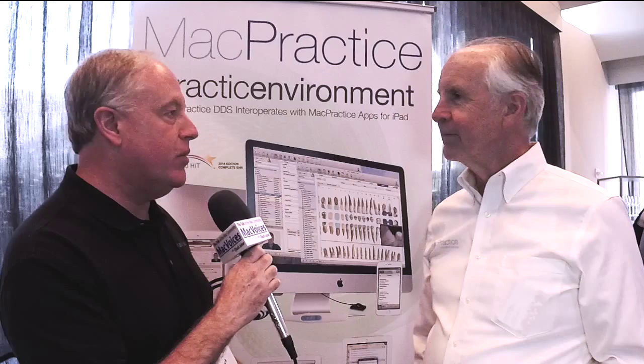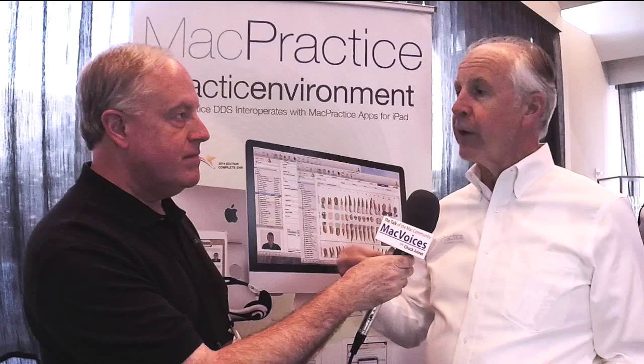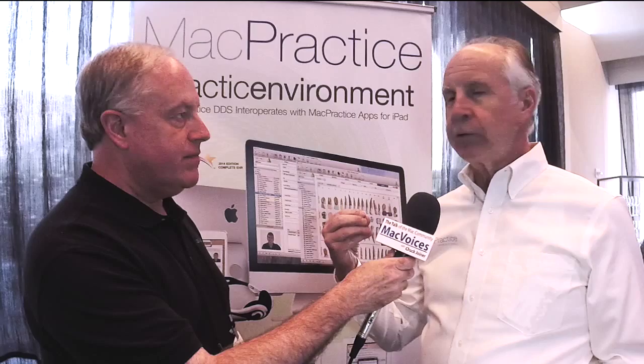Well, we've been doing the same thing that we've done for the last 10 years, and actually the same thing we've been doing for 30 years on the Mac platform, which is developing software for doctors who prefer to use Macs in their practices. That's physicians, dentists, chiropractors, and eye care professionals. In order for most doctors in the United States to be able to use a Mac in their practice, they have to use software that is government certified. We've talked about that a couple of times — I think we talked about it in 2011 when the first certification came out.